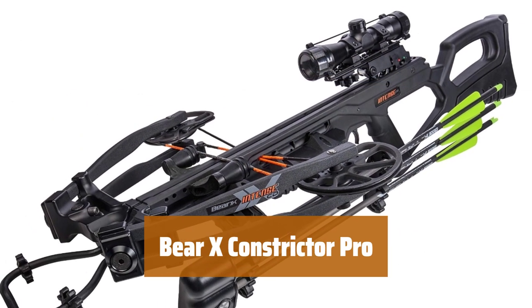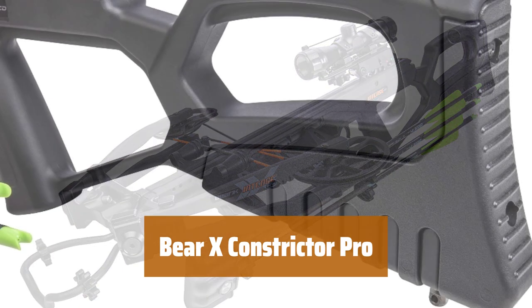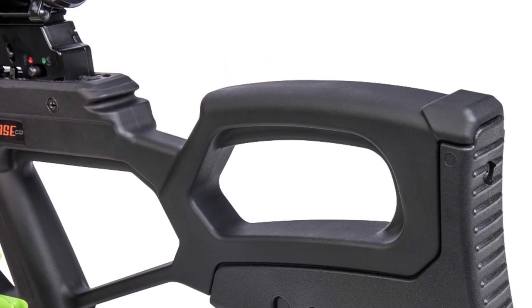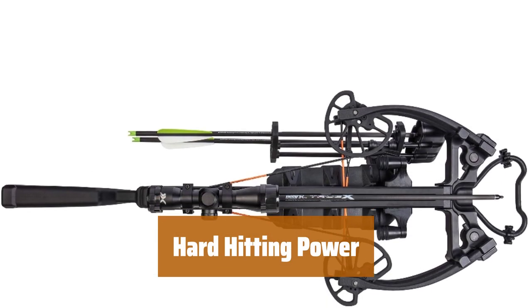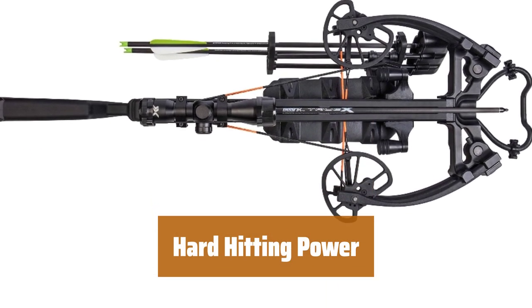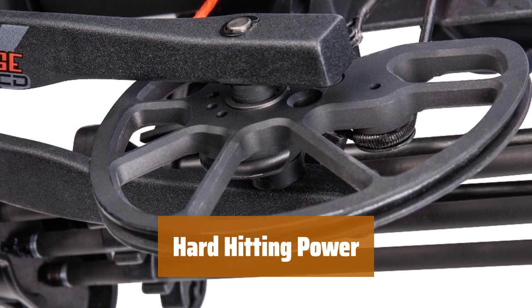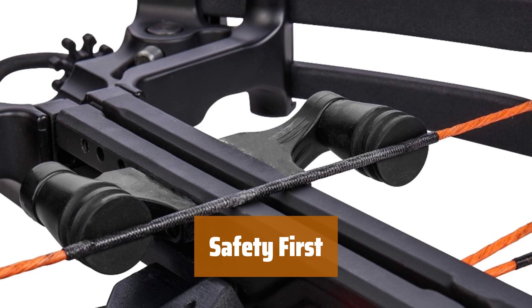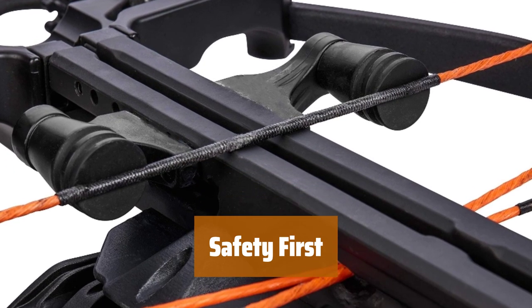Number 3. Measuring 10 inches wide cocked and 14 inches wide uncocked, this crossbow delivers intensely powerful performance in a compact platform. With a 12.7-inch power stroke, this crossbow delivers hard-hitting power at 400 feet per second, ensuring a successful hunt. The anti-dry fire mechanism helps prevent dry firing accidents, keeping you safe while using this crossbow.